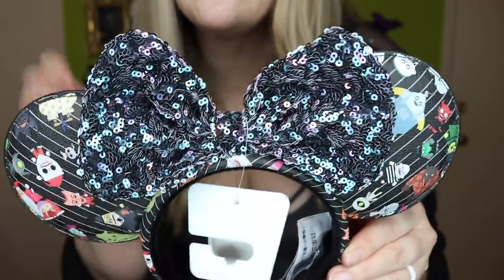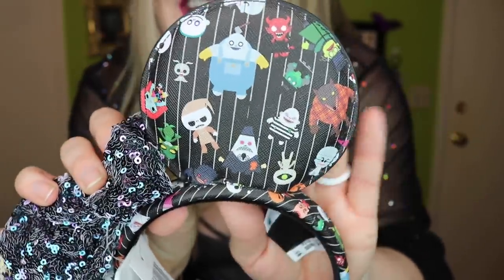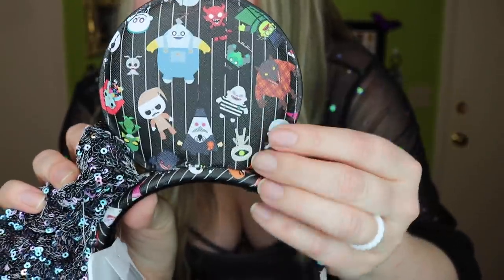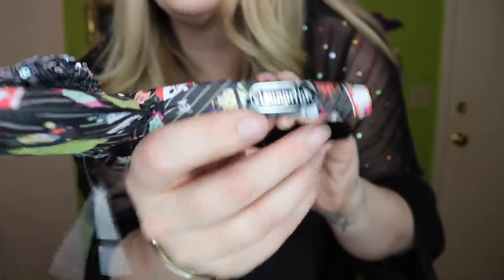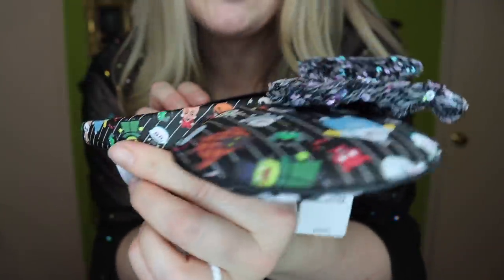Can we talk about this bow? It is black, but it's got iridescent green and purple sequins on it — so pretty. Moving the bow back a little bit, check out all of these characters. It's got the mayor in his grumpy face, and there is Sally and Jack, and Zero. Is Scary Teddy on here? Scary Teddy is my absolute favorite. Lock, shock, and barrel. These are so cool. And it is Loungefly — it does have a Loungefly emblem on the side. These are a premium pair of ears that retail for $34.99 in the parks. We are starting out strong!